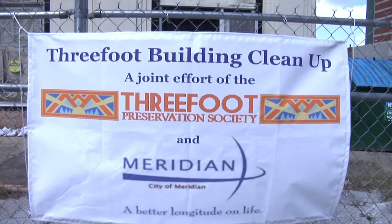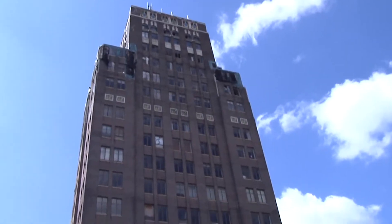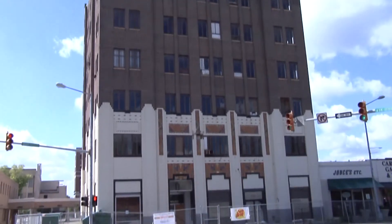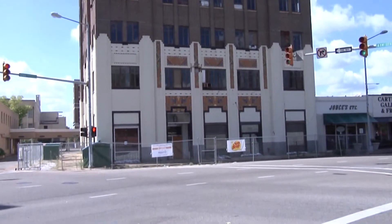The Three-Foot Preservation Society is partnering with the City of Meridian in the cleanup effort. On the volunteers' first workday, the entire outside ground level for the three-foot building was cleaned, along with most of the first floor. All the sandbags have been removed, all of the grass has been cleaned up, so it looks really nice on the outside.